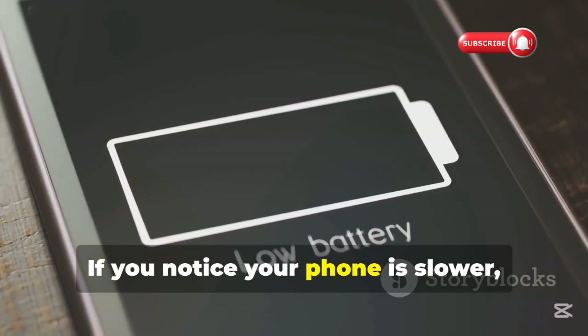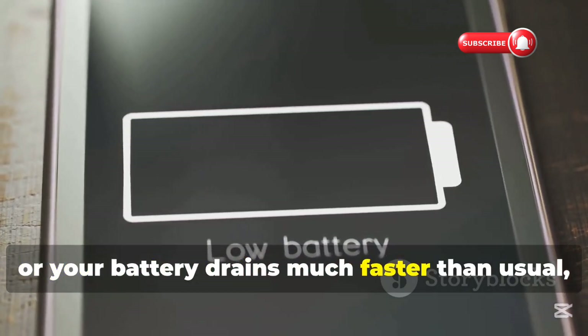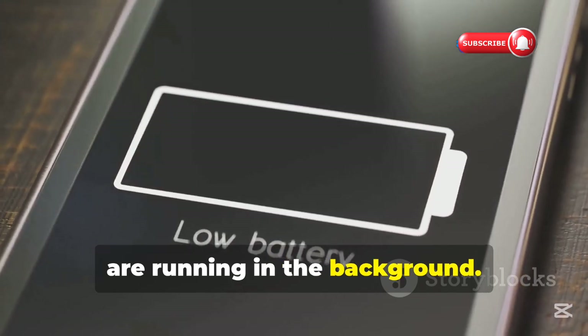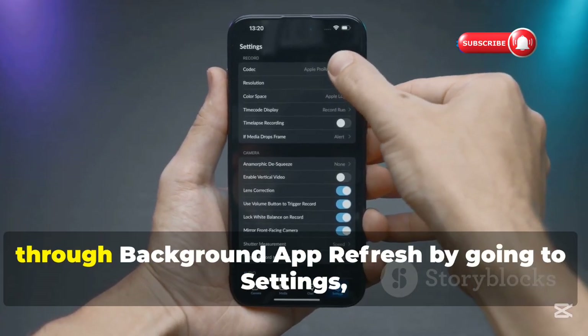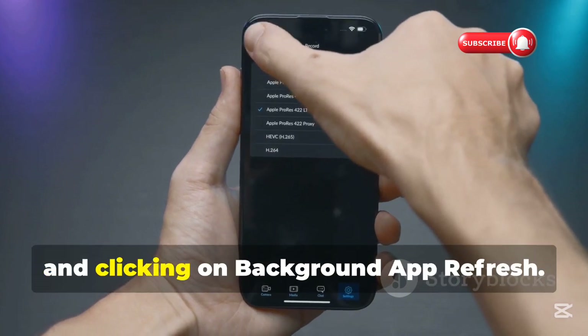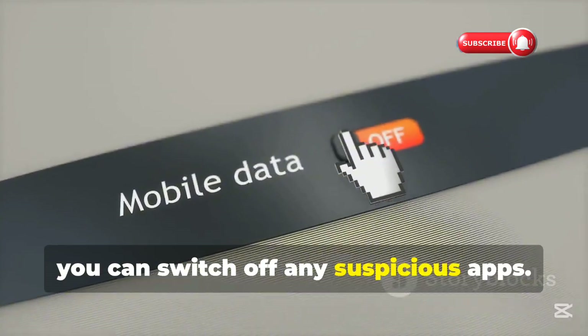If you notice your phone is slower, crashes, freezes, or your battery drains much faster than usual, this could mean that hidden applications are running in the background. You can check which apps are running through Background App Refresh by going to Settings, selecting General, and clicking on Background App Refresh. From there you can switch off any suspicious apps.